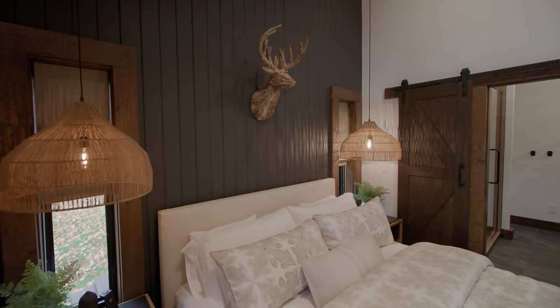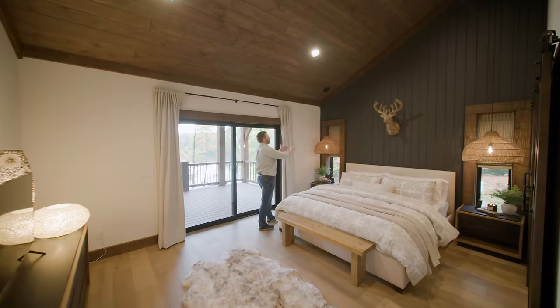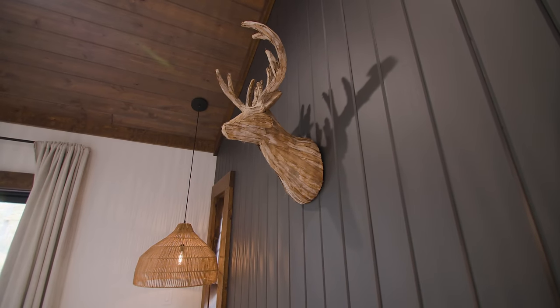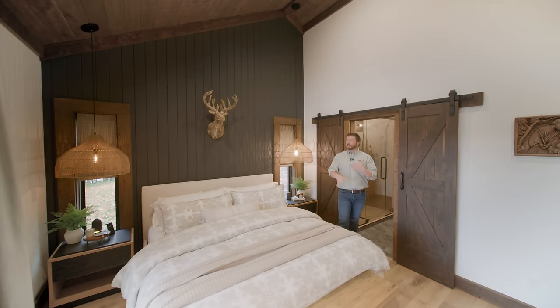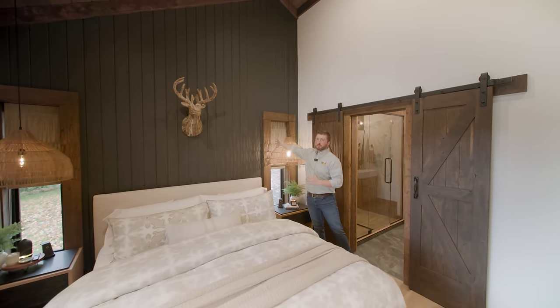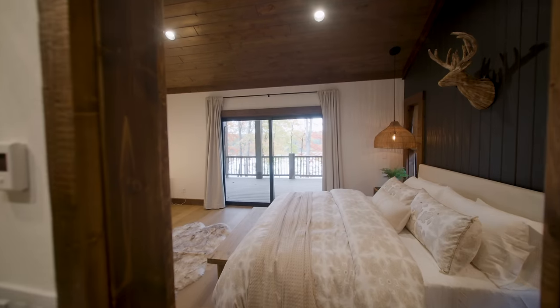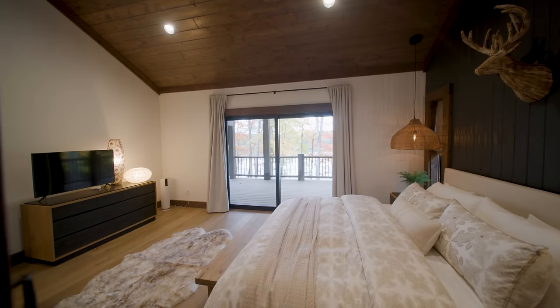We have made our way into the master suite, and it is just gorgeous in here with a beautiful accent wall — vertical six-inch planking with a cobalt paint. There is a great combination of colors, textures, and finishes in this space. We've got our dark hand-hewn trim, which pairs well with the wood ceiling finish, and then all the drywall reflects a lot of wonderful light.